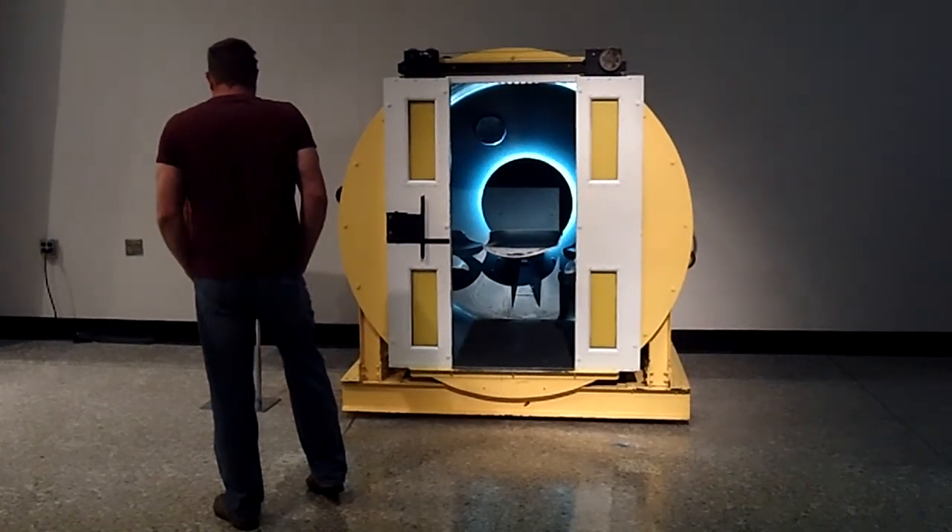If you have 40 minutes and you want to go to the very top of the arch, you'll have to fit in this little carriage with four other people. If you're not friends before, you will be after.